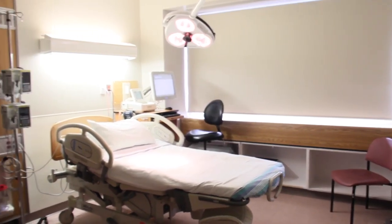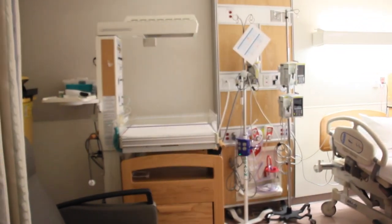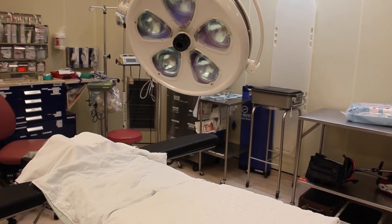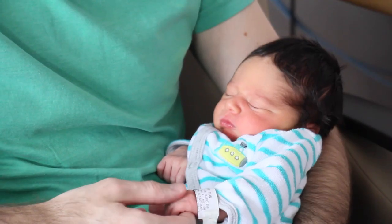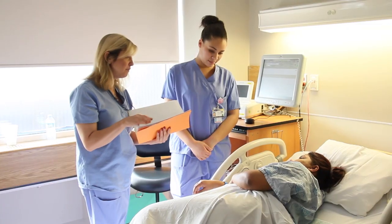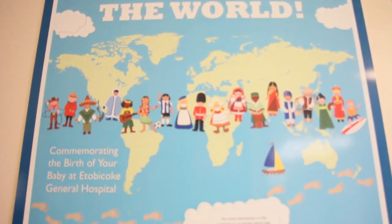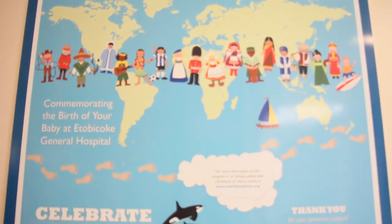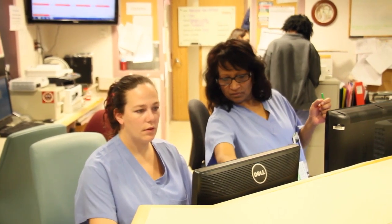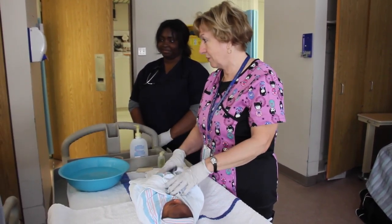Our birthing suites are large and comfortable, providing enough room for you and two of your loved ones. In addition to these eight birthing suites, we also have an operating suite which is used for planned and emergency caesarean sections. Having a baby is a wonderful life-changing experience. Our labor and delivery team is committed to ensuring your journey is a personal one. We welcome and respect all cultural, traditional and religious preferences. Our nurses, doctors, midwives and patient care managers make it their goal to support you in every way possible in a friendly and caring environment.